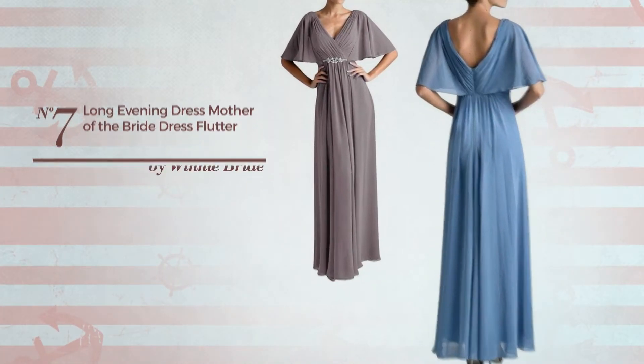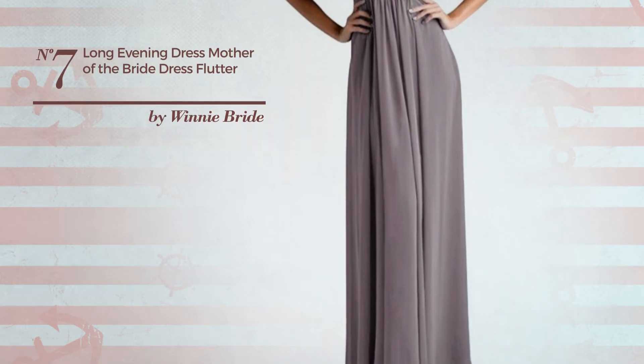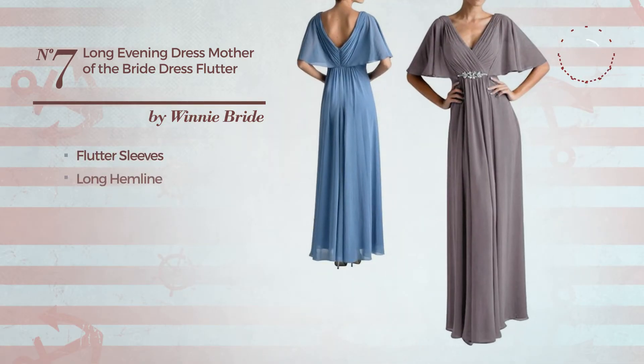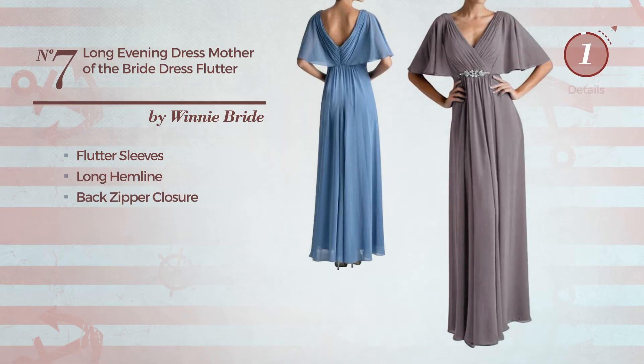Number 7: A Wedding Guest Party Suit Dress. Featuring a bright style, made of quickly drying material, this dress includes flutter sleeves, long hemline and back zipper closure. Available solely in this color.